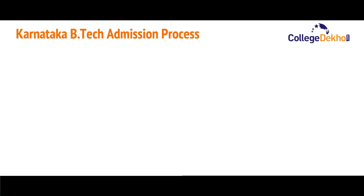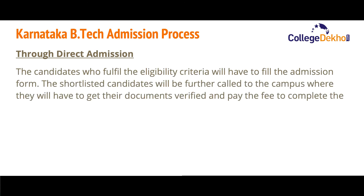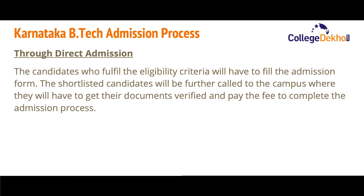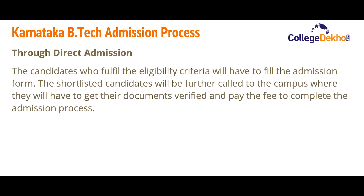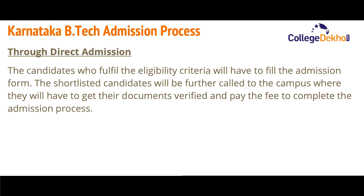For admission through direct admission: candidates who fulfill the eligibility criteria will have to fill the application form. Shortlisted candidates will be called to the campus, where they will have to get their documents verified and pay the fee to complete the admission process.